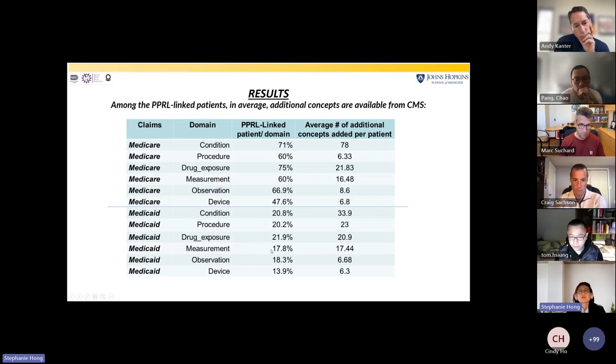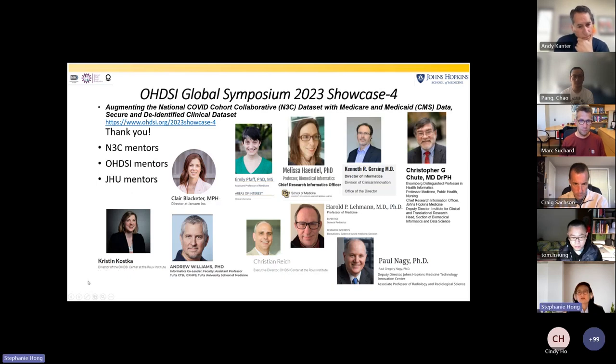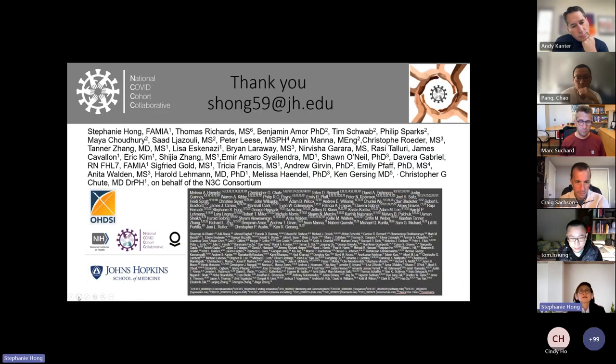In measurement, although we didn't have results for measurement values, we do have records of various different measurements recorded in the claims — about 17 additional concepts for roughly 17% of PPRL-linked patients. In observation, 18% of PPRL-linked patients showed 6 additional concepts, and in device, 13% of PPRL-linked patients had about 6 additional concepts present. I wanted to thank my N3C mentors — I was new to this journey about three years ago and many people answered my questions day and night. Thank you to the team who worked on this.